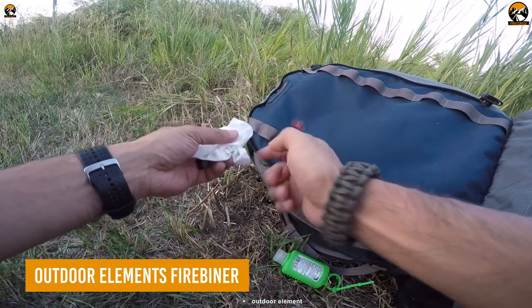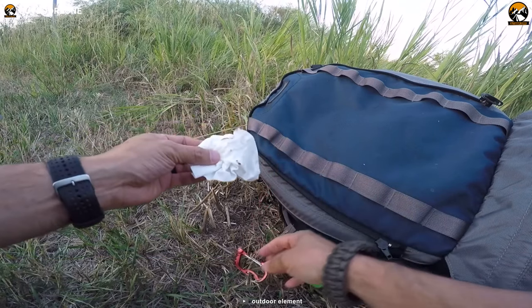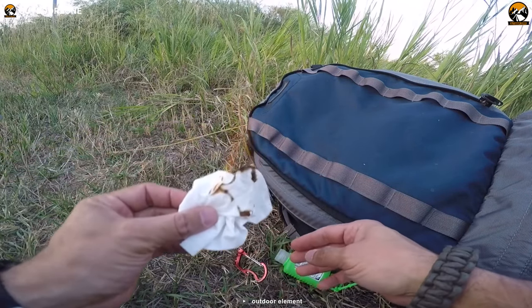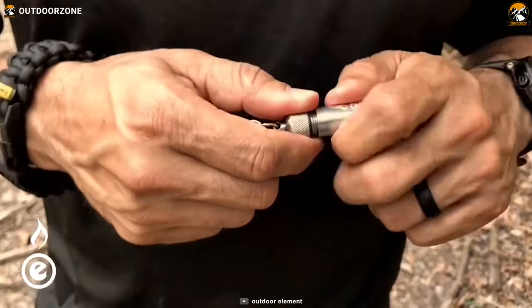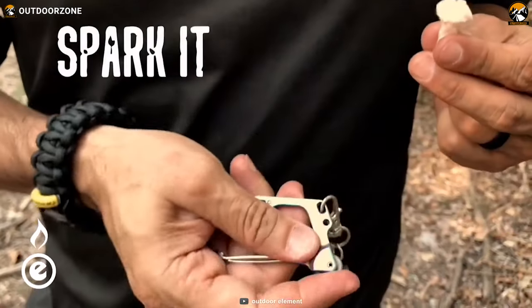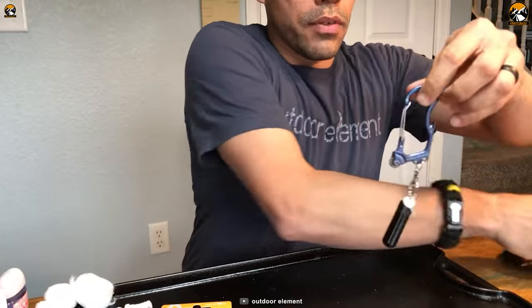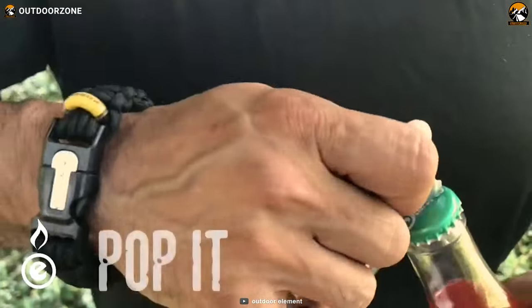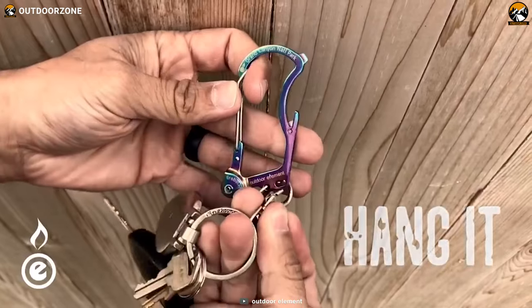Next on the list, the Fire Beaner from Outdoor Elements is more than just a carabiner — it's a great addition to any hiker's gear. Not only can it hold up to 100 pounds of weight, but it also features EverSpark technology with a spark wheel that makes starting fires a breeze. The Fire Beaner is a 6-in-1 multi-tool that includes a bottle opener, screwdriver, utility blade, and keychain holder.